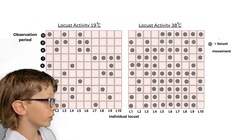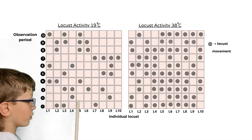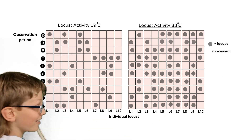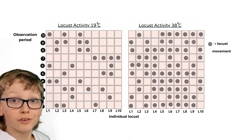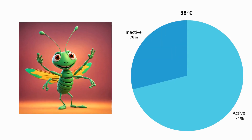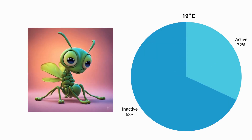I plotted the locust activity on two graphs. Along the x-axis are the 10 different locusts, and down the y-axis are the time intervals. I watched each locust carefully for 10 seconds, and I repeated this 10 times at two different temperatures.